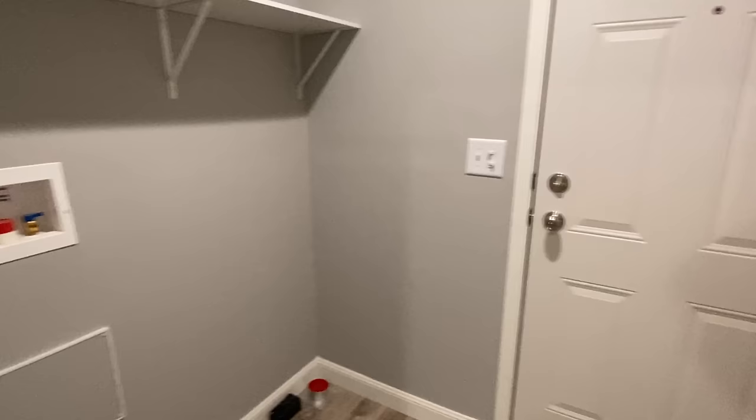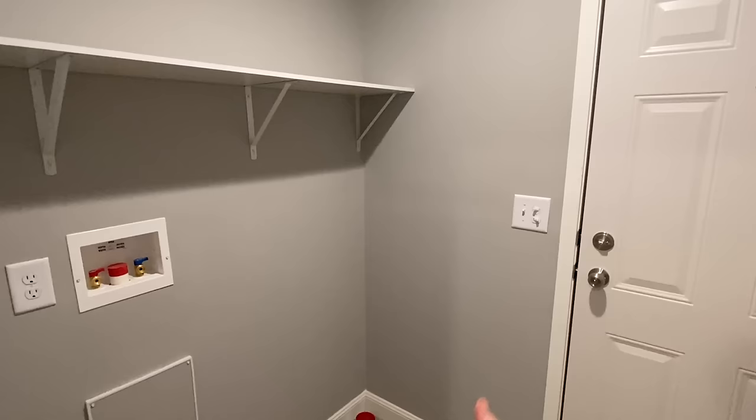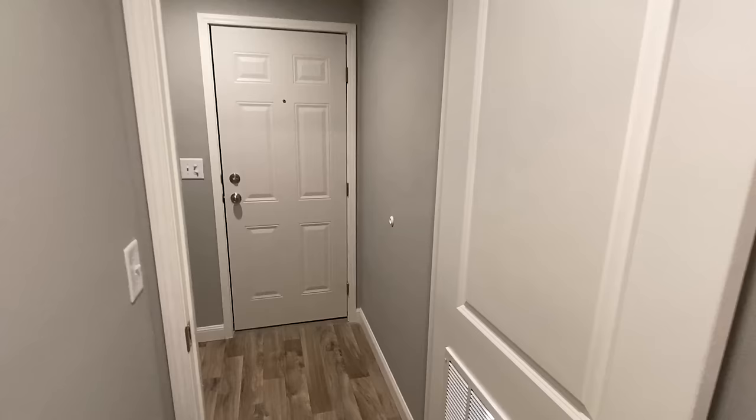Last but not least, we've got the laundry room — same as with the doors on the back side, this is that other door. Here's the spot for your washer and dryer. You've got pretty much the necessities — spot for those, plus a nice rack and shelf.